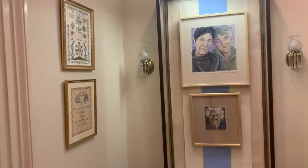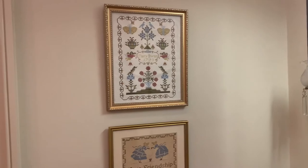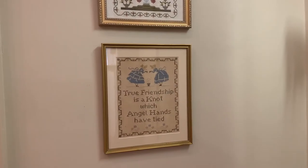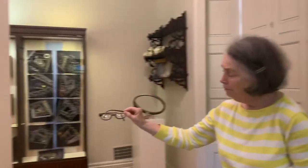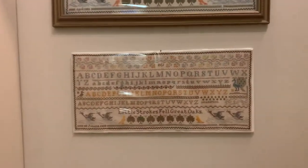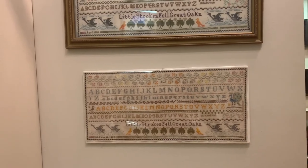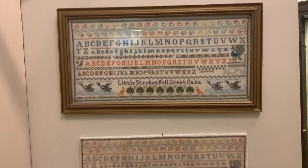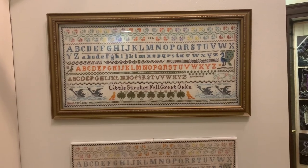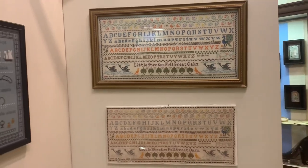And then we have more wonderful samplers. The lower one is done by Emma Jones, who was Amelia Jones' older sister. It was done around 1917. And then the upper one is a copy of it done by Judy Lund, who is around right now and has lent us a bunch of things.